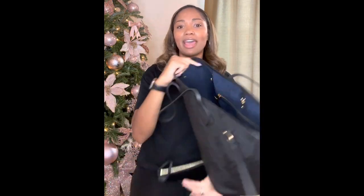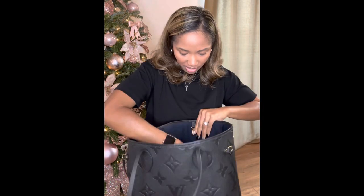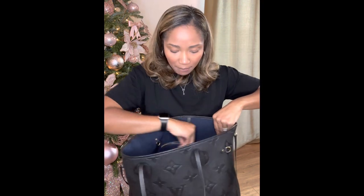On the inside of the bag, there is one big pocket. I think I have stuff in the pocket probably because I use this bag a lot when traveling. I take it as my personal item on the plane. I just have some headphones in that pocket and a pen.